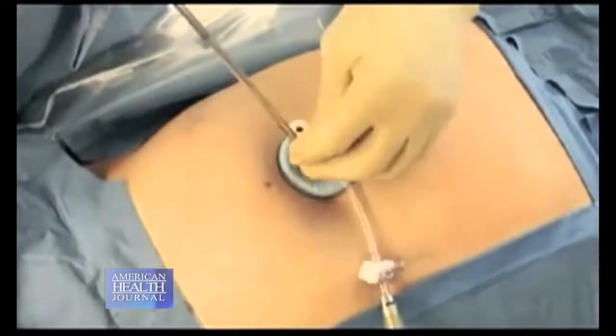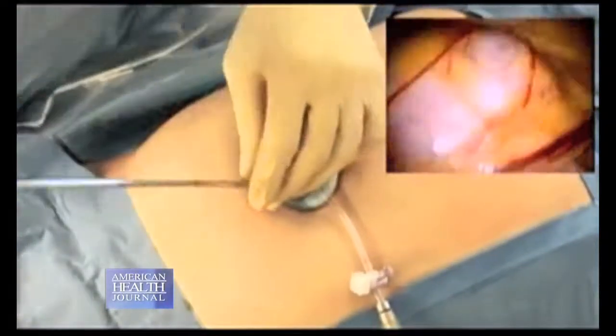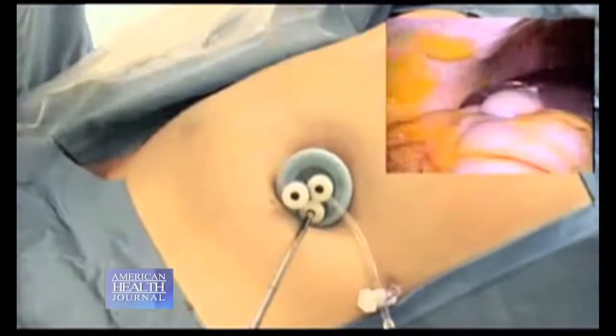Dr. Wally tells us the most common condition single port surgery is used for. Mainly right now we use this for the gallbladder, which is one of the very common diseases in the general population, mostly involving women. Cosmetically it is also better — just one small incision and everything is done.